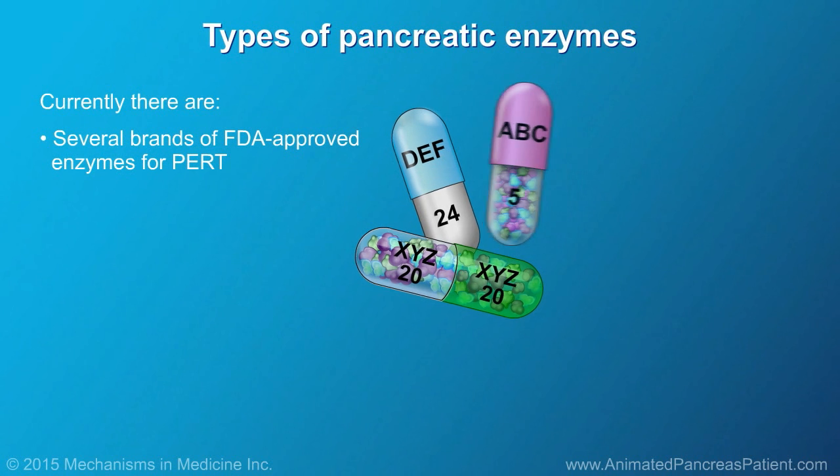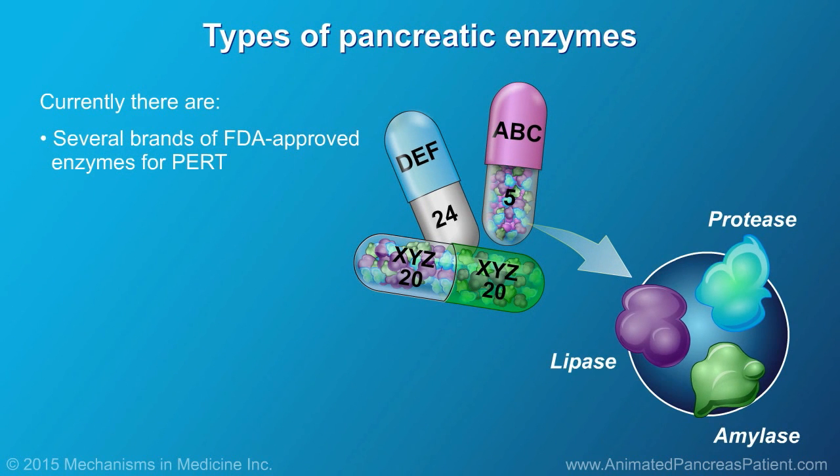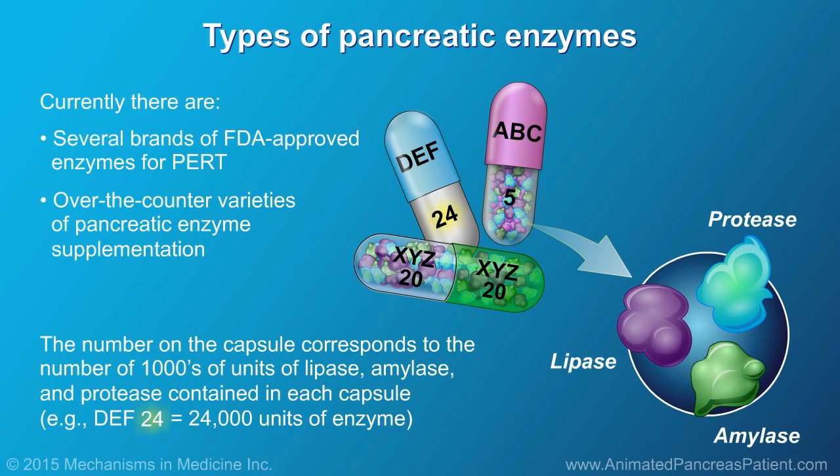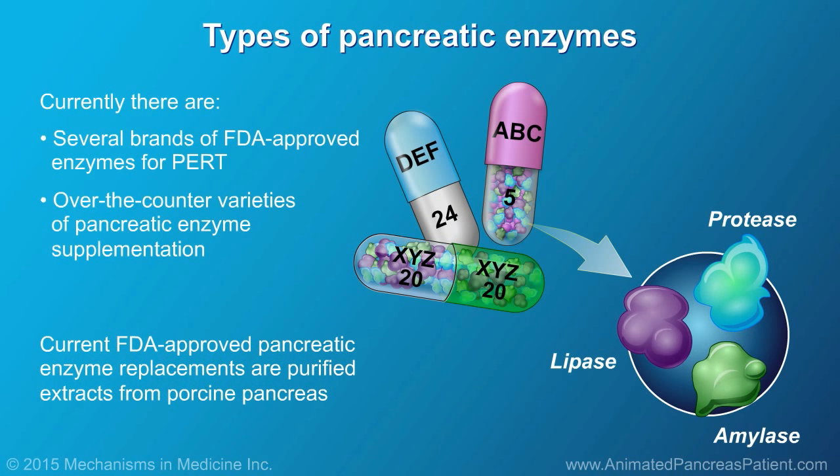There are several brands of FDA-approved enzymes for PERT. Over-the-counter varieties of pancreatic enzyme supplementation are also available, but these are not standardized or well-regulated. The number that accompanies the brand of enzyme corresponds to the number of thousands of units of lipase, amylase, and protease contained in each capsule — it is important to note this value so that the correct dose is taken. Current FDA-approved pancreatic enzyme replacements are purified extracts from porcine pancreas.